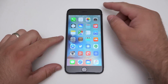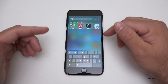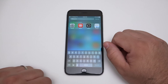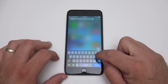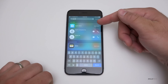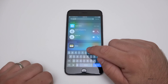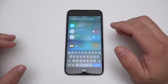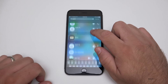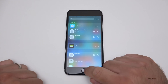Maps now has transit and search information. When you search, you can actually see map information and suggestions — for example, if you search 'Apple,' it recommends the Apple Store, calling them, and going to Apple Wallet. Apple Wallet is another new app that allows you to store your information; it basically takes the place of Passbook and has a lot more information in there as well.